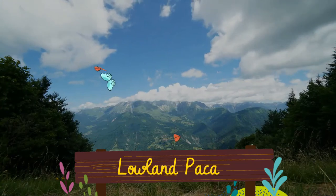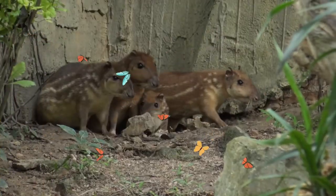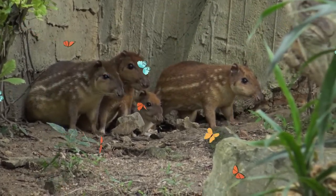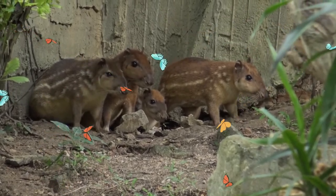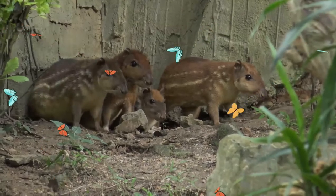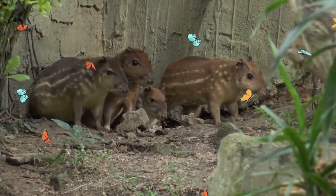The lowland paca, also known as the spotted paca, is a large rodent found in tropical and subtropical America, from east central Mexico to northern Argentina, and has been introduced to Cuba and Algeria. The animal is called paca in most of its range. Although lowland pacas are not in danger of being extinct, local extinctions have occurred due to habitat destruction.